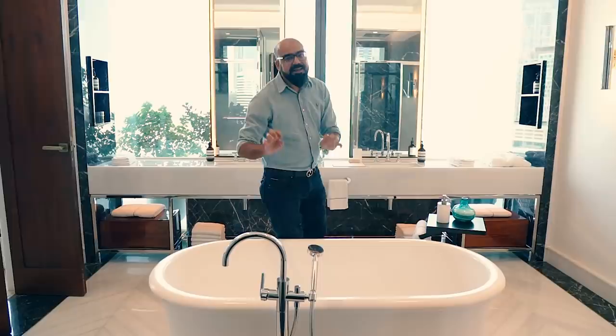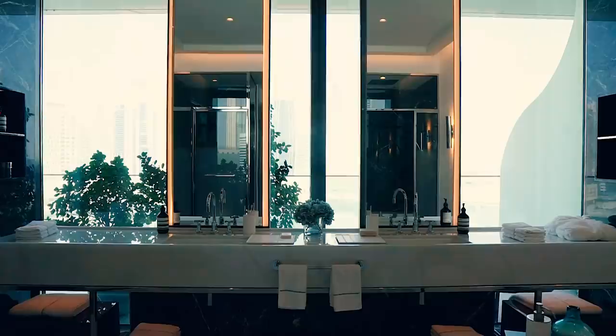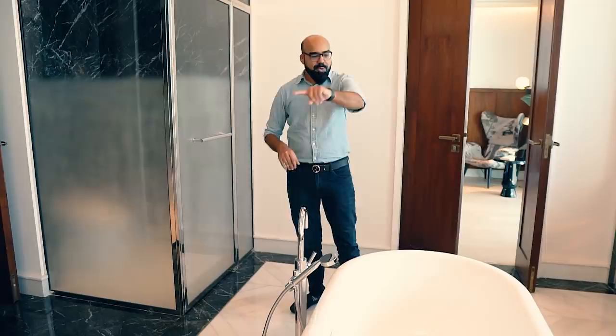This penthouse has especially beautiful design details throughout.